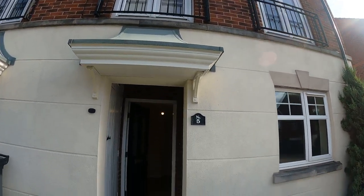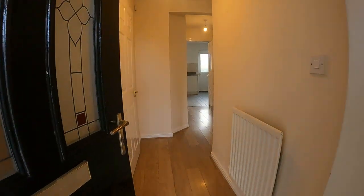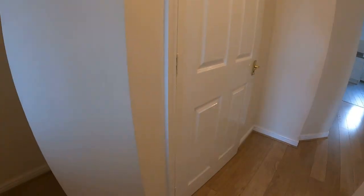Good afternoon, my name's John from Hicks Hadley Estate Agents. I'm here at 5 Mandiston Close in Dudley. Really nice property to show you here, really good size.